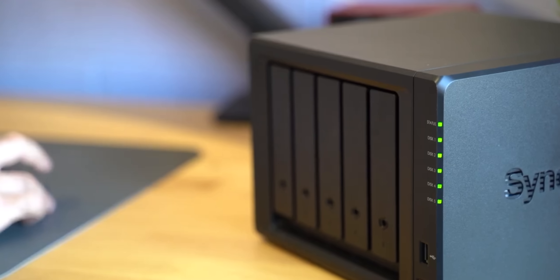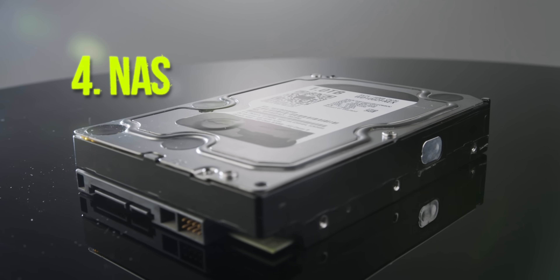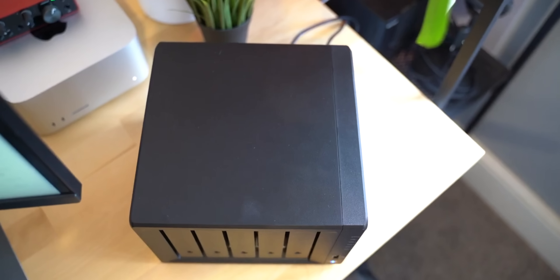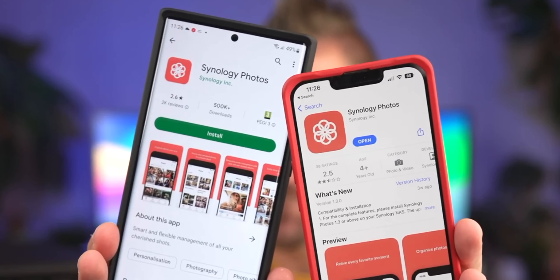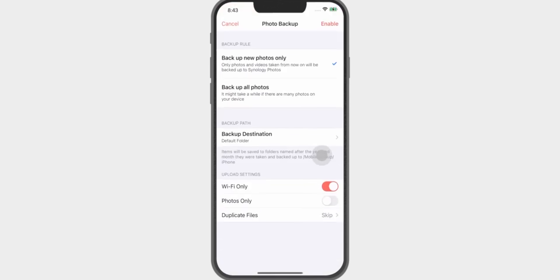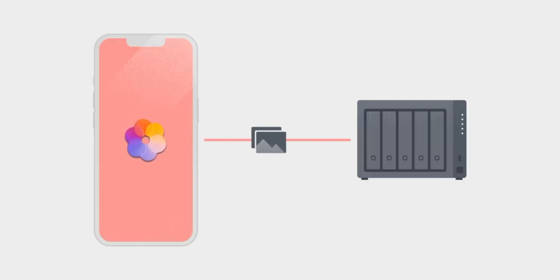There is a fourth option, which is to buy a NAS and a bunch of hard disks, but that can get very expensive and also quite complicated to make sure it's set up and backed up properly. It does mean that you own all of your data if you don't want to store it online for any reason. You can also install apps which sync your photos from your phone so you can back up your camera roll to your NAS drive as well.